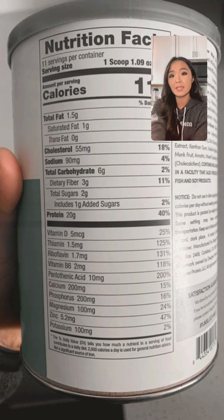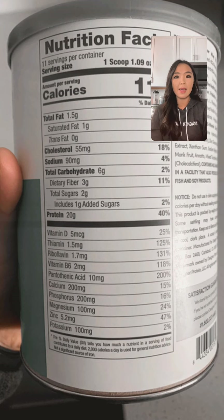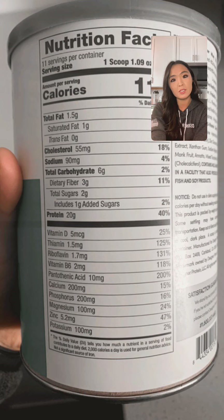With recent nutrition labeling changes, calories are now bolded and displayed larger so you can scan them quickly. Going down the label, you'll see total fat and the types of fats. Milk proteins do contain some fat since milk naturally contains fat. You want to minimize saturated fat — this product is pretty low in saturated fat. Then there's cholesterol, which in this product comes from the animal-based milk protein.